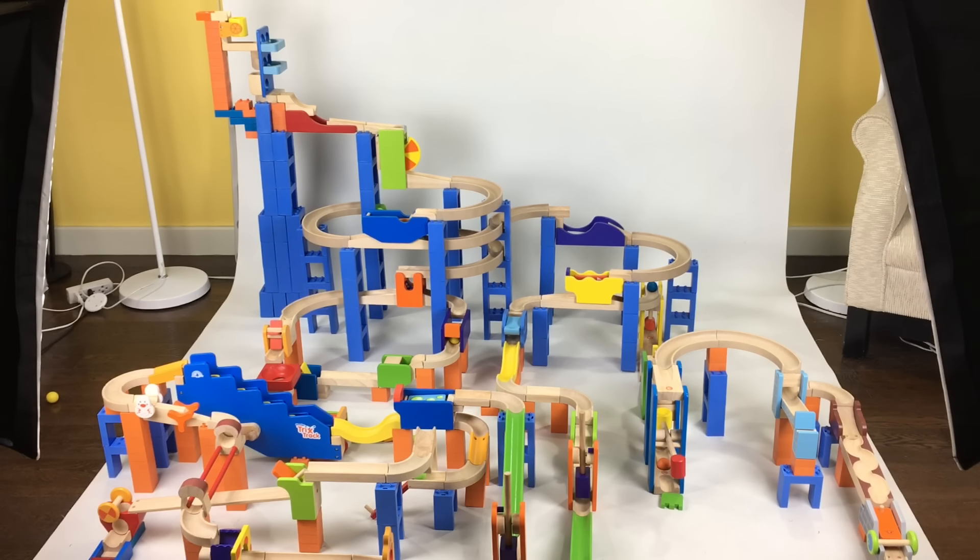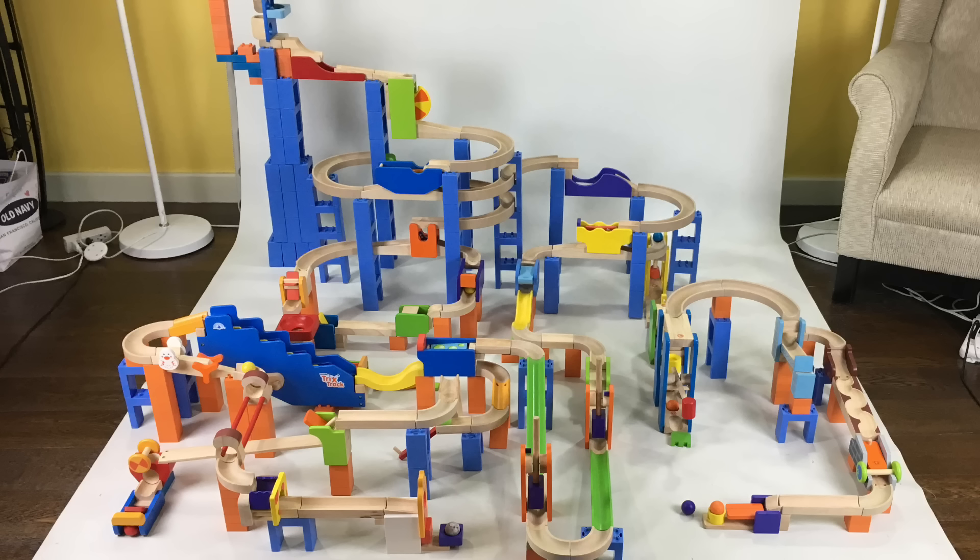So that's the biggest Trix Track track set we've ever made, made up of 12 different Trix Track track sets. Thanks to Trix Tracks for sending these to us. Hit the thumbs up icon or tell us what you think in the comments below. Thanks for watching Keith's Toy Box and remember to subscribe for more videos.